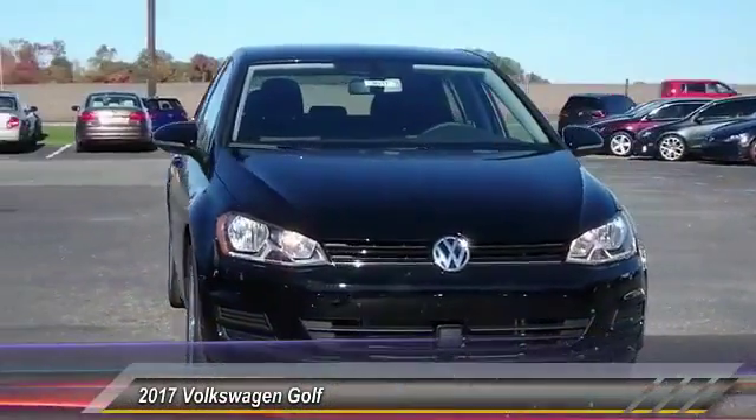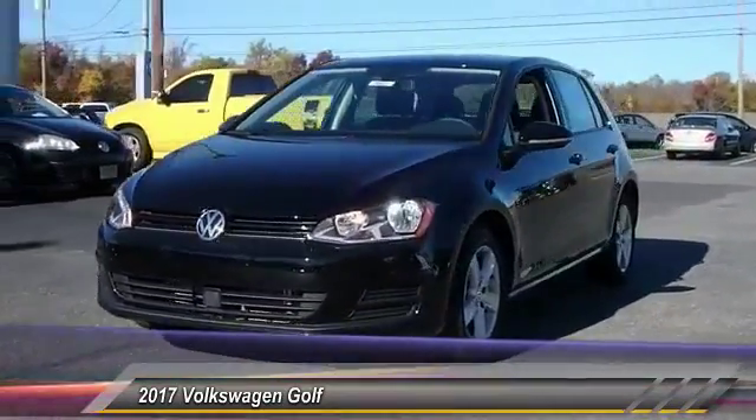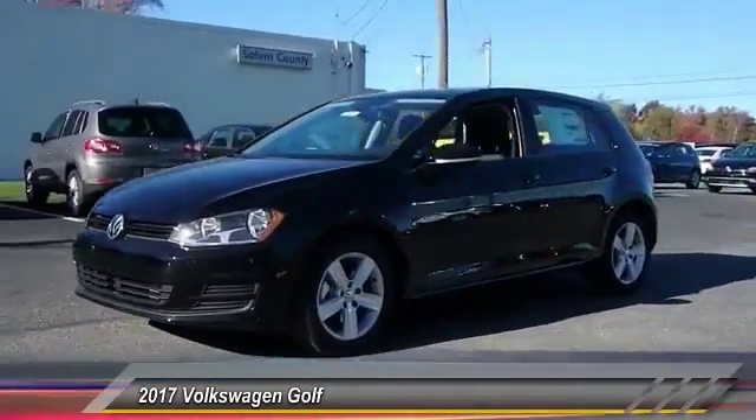2017 Golf. It's the original fun-to-drive hatchback. Drive one today — it's priced below $20,000.